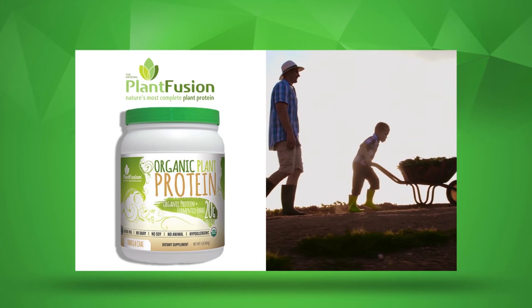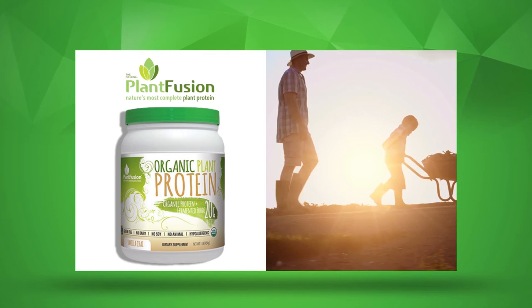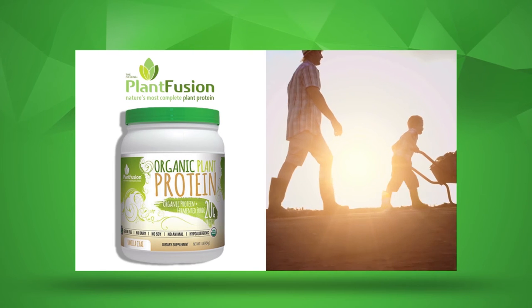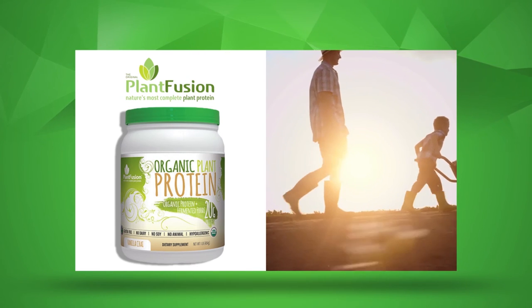The Organic Plant Protein Vanilla Chai provides 20 grams of plant-based organic protein per serving, along with a healthy dose of fermented foods, natural food-based probiotics, digestive enzymes, and a prebiotic for better overall nutrient digestion and absorption.